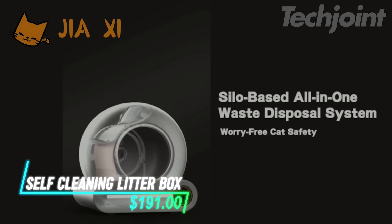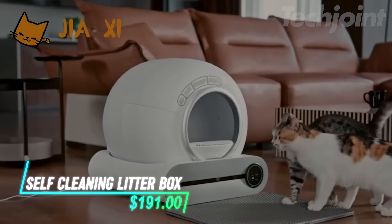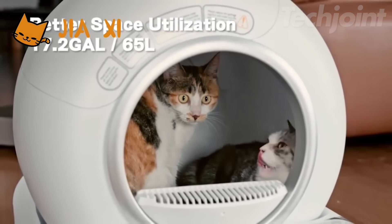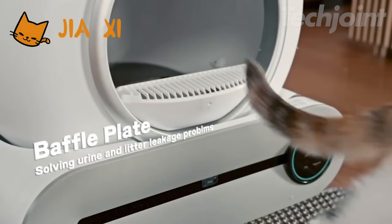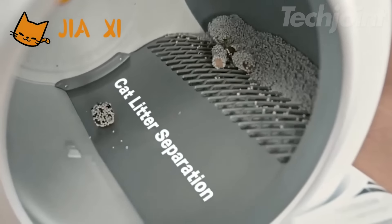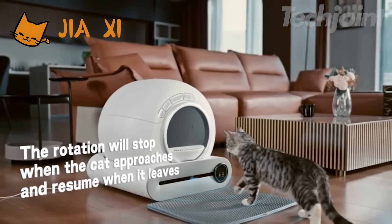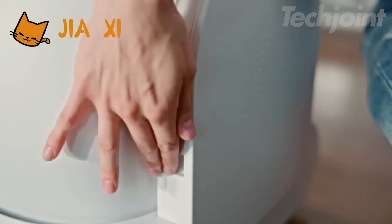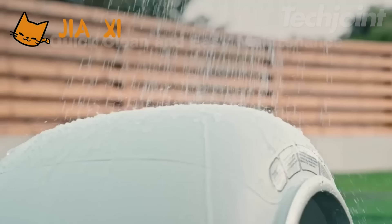Simplify cat care with this large-capacity self-cleaning litter box. Designed for cats up to 33 pounds, it handles up to 15 days of waste with ease. Featuring automatic cleaning, enhanced odor control, and safety sensors, it ensures a fresh and secure environment for your pet. Easy to use and maintain, it's perfect for both single and multiple cat households.